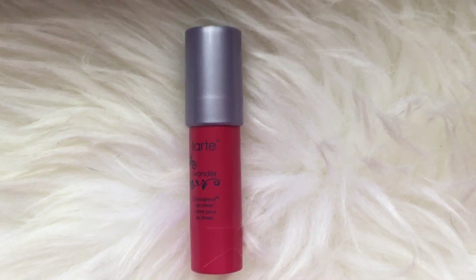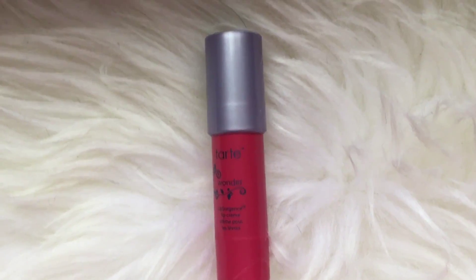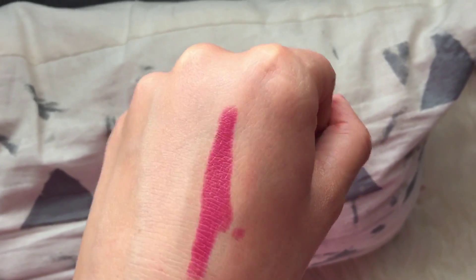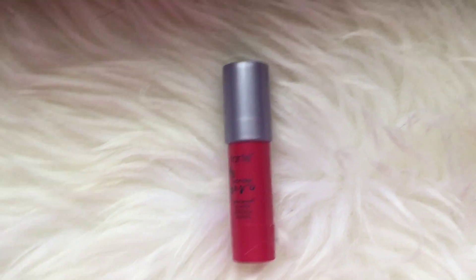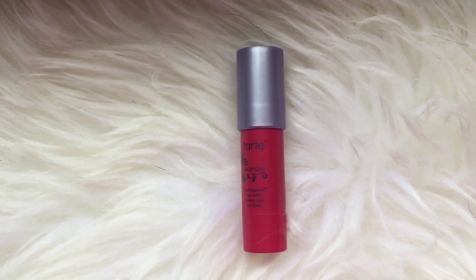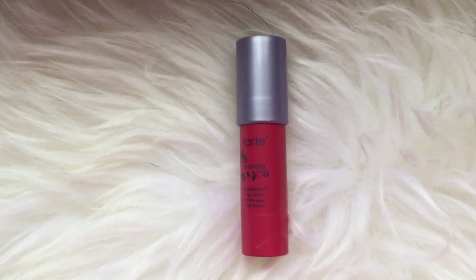The next thing I got was this Tarte Lip Cream. It's kind of a mix between a lip cream, a lip stain, a lip balm, and a lipstick. When you put it on, it's a really nice color.